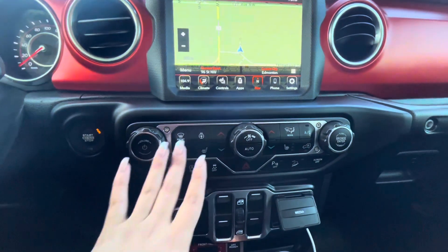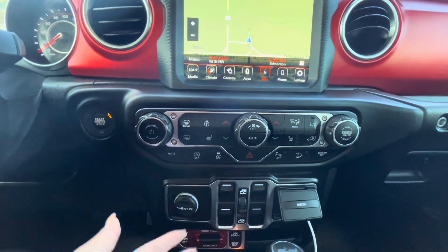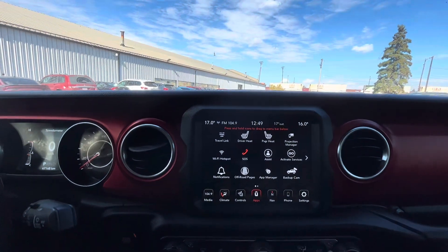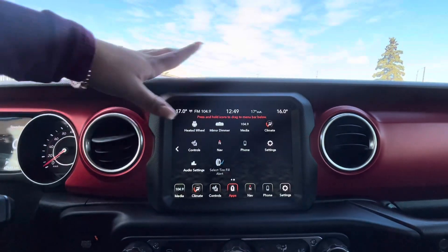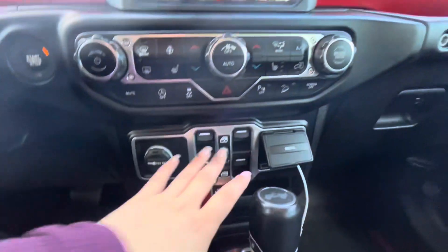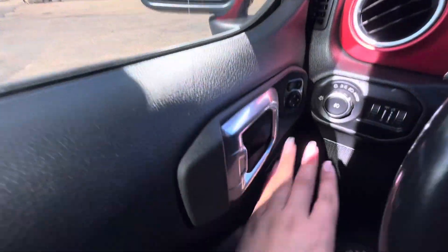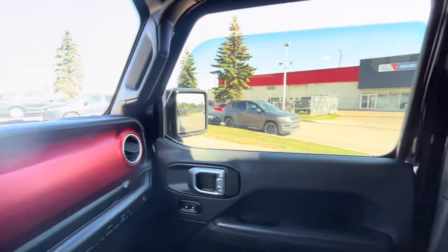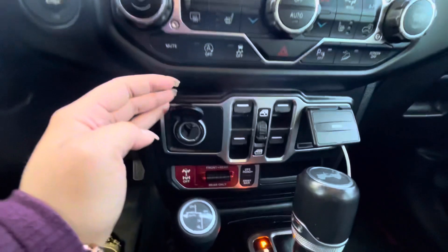You also have options down below on the console — heated seats, heated steering wheel — so you can use the touchscreen or the physical controls, whichever you prefer. Something interesting: if you've never driven a Jeep Wrangler before, your window controls are right here in the center console, which is good to know.